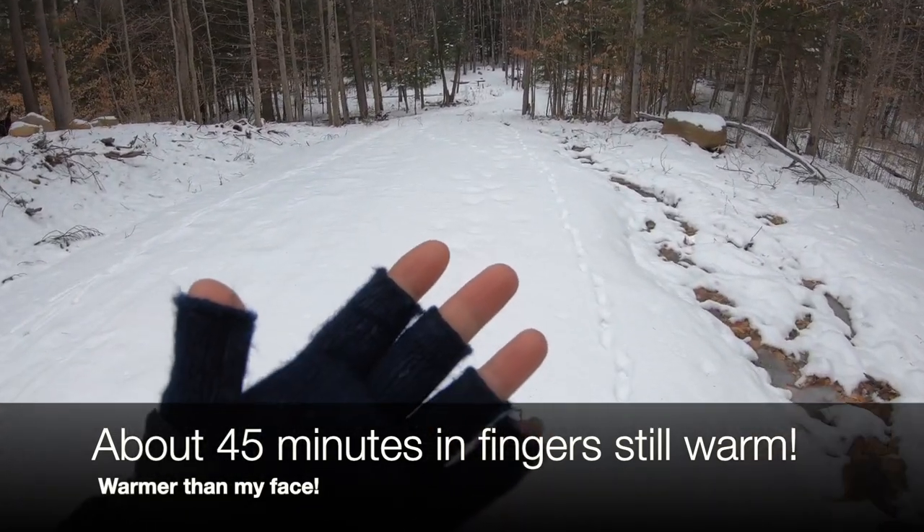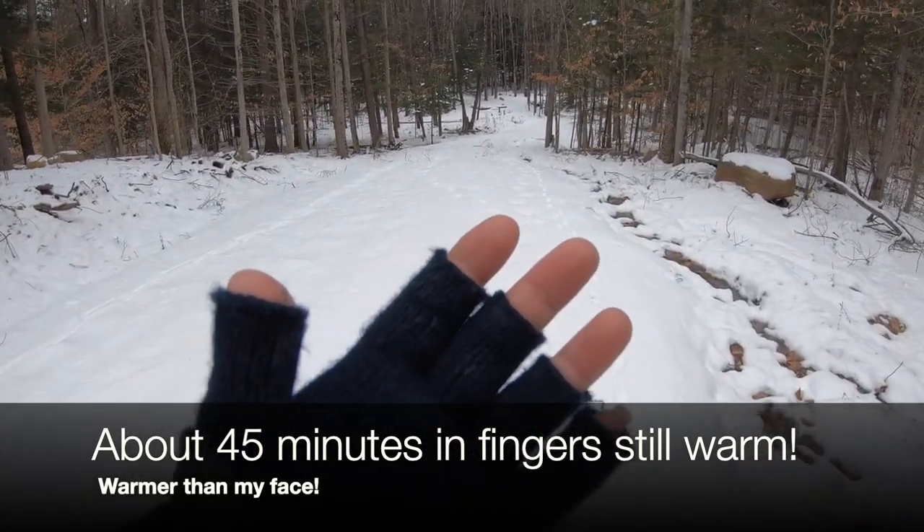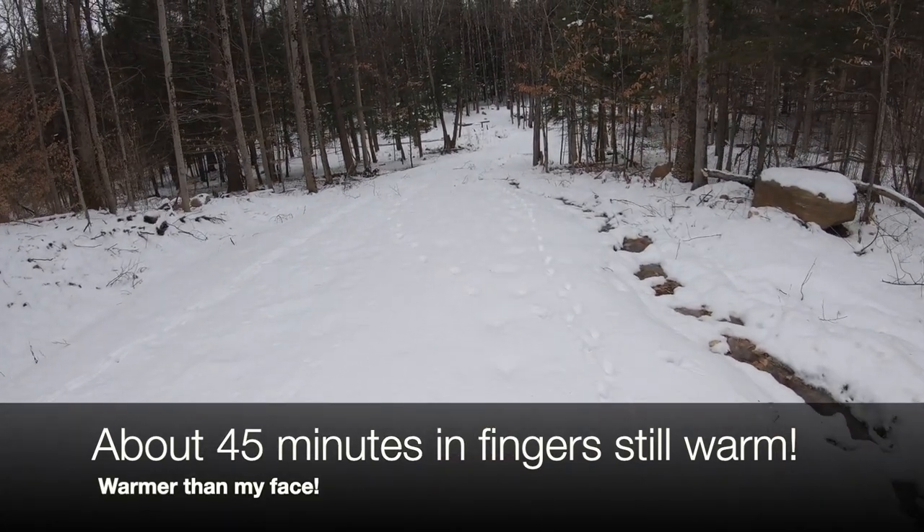Perfectly fine now. My fingers are actually warmer than my face, if you can believe that. My face is frozen.